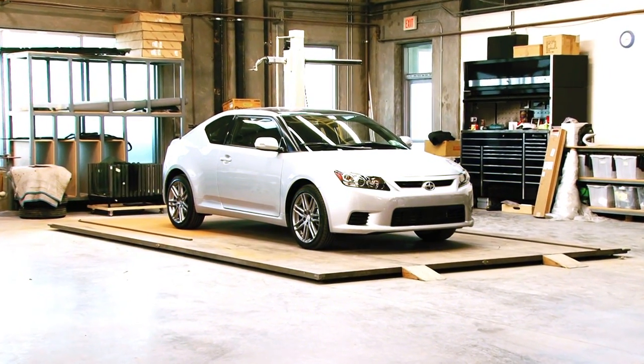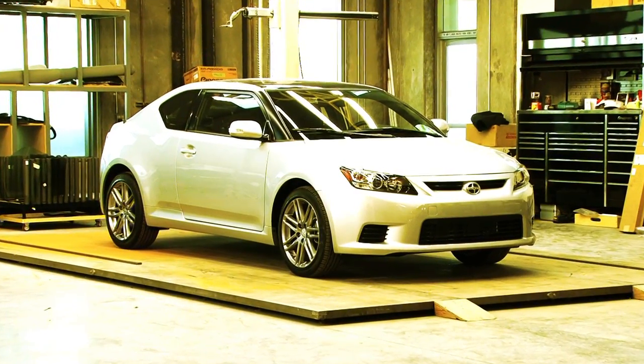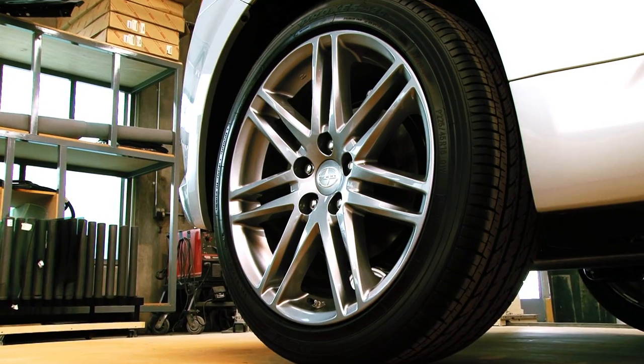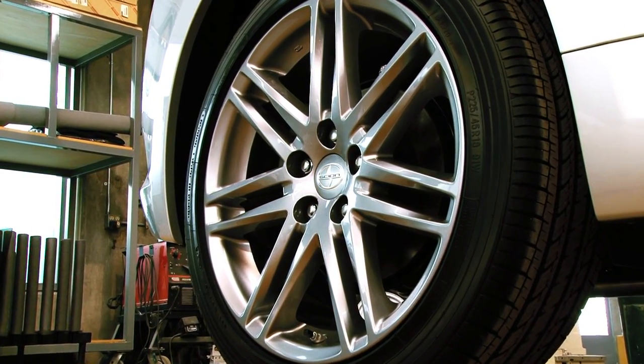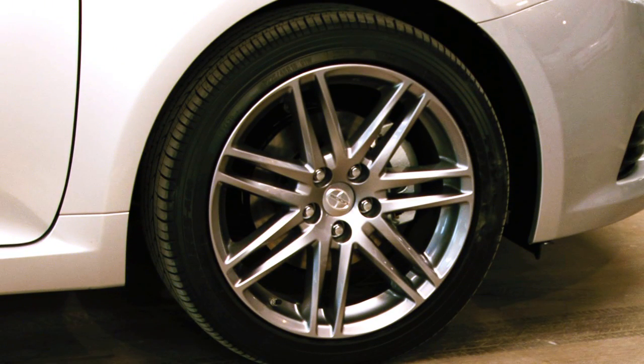One of the most noticeable things on the exterior of a vehicle is always the wheels, tires, and ride height. For this car, we're going to use the R5AD R5Fs with a really aggressive fitment — 20 inches in diameter — and wrap those with Yokohama tires. On the brakes, we're going to put a big brake kit, something custom using TRD components.